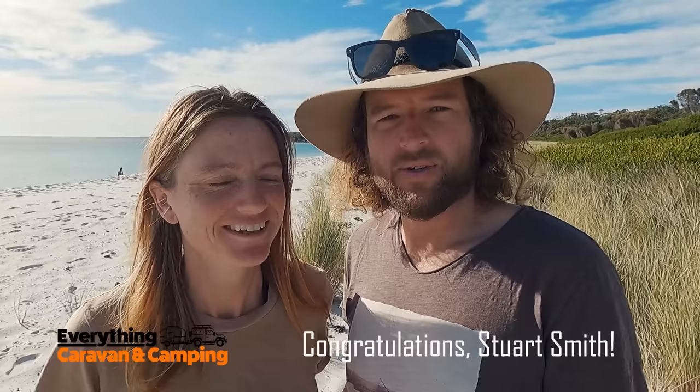Before we dive in — we've got a hundred dollar voucher for Everything Caravan Camping to give away, and congratulations to Stewart Smith! You won the hundred dollar voucher for the last off-grid video, the power setups video. We've left you a comment — flick us an email and we'll send you the voucher.